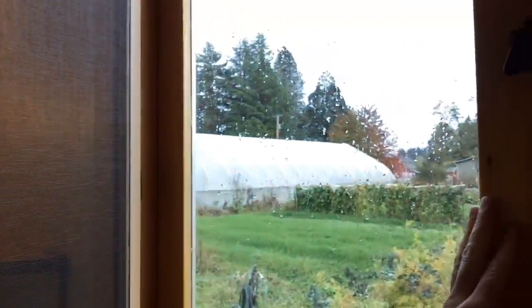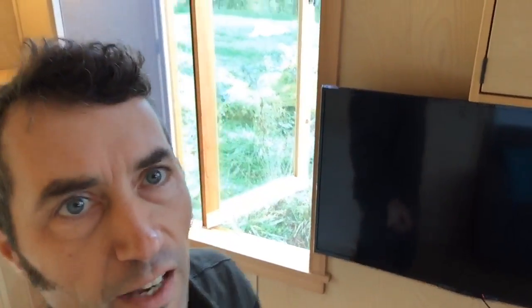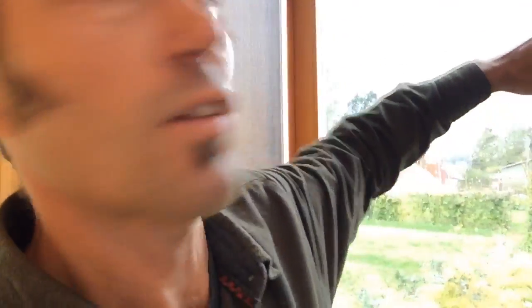Someone asks if the windows open — yes, most of them do. Here's an example: all the opening windows have screens. This window is a casement style. There are plenty of opening windows in here to get good ventilation throughout the house.